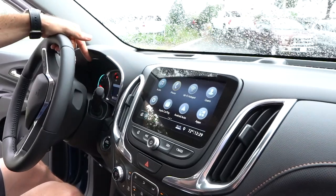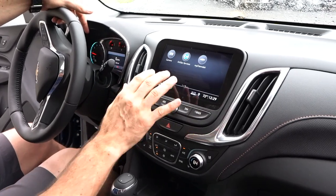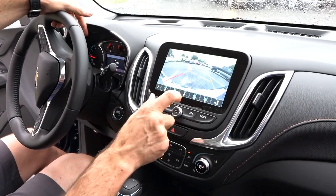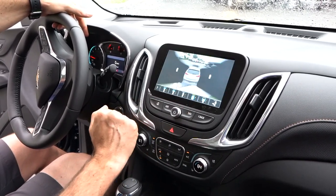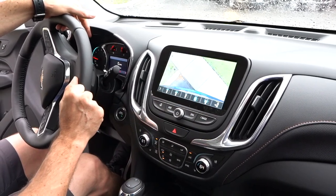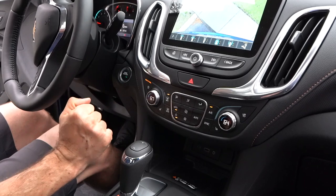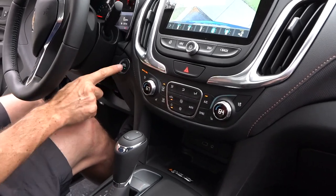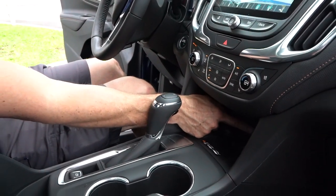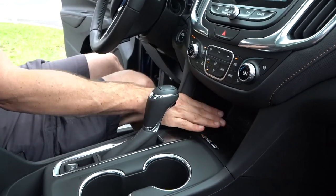We have an 8-inch infotainment system with Apple CarPlay, Android Auto, and Wi-Fi hotspot — it's got a nice sliding feature. There's your 360-degree camera where you can go through all different camera views, even for hooking up a trailer hitch. Drop down: you have your AC controls nicely placed, ventilated and heated seats — that is a big plus. I like where the start-stop button is. USB-C, USB, aux jack, 12-volt, and wireless charging conveniently placed. Flat black is good because you're not going to get fingerprints.